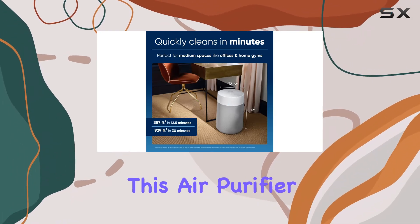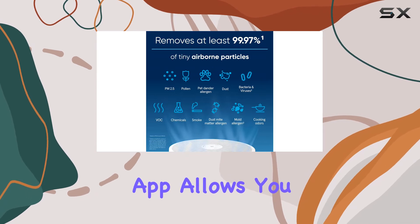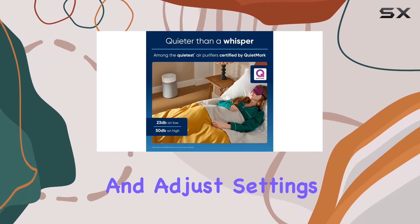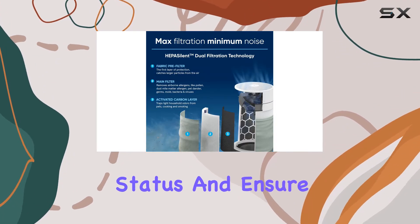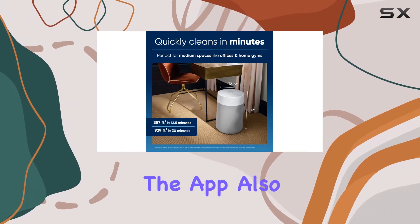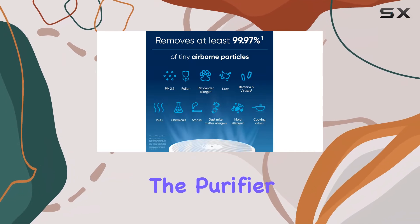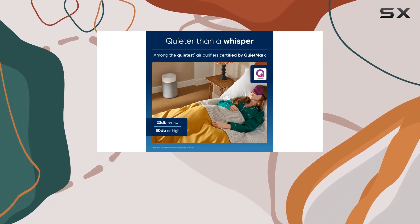Another advantage of this air purifier is its smart capabilities. The BluAir app allows you to monitor your indoor air quality in real time and adjust settings remotely. This means you can control the machine, check your filter status, and ensure your air quality is optimal from the convenience of your phone. The app also enables you to set schedules, so you can automate the purifier to turn on or off at specific times, further enhancing its energy efficiency.